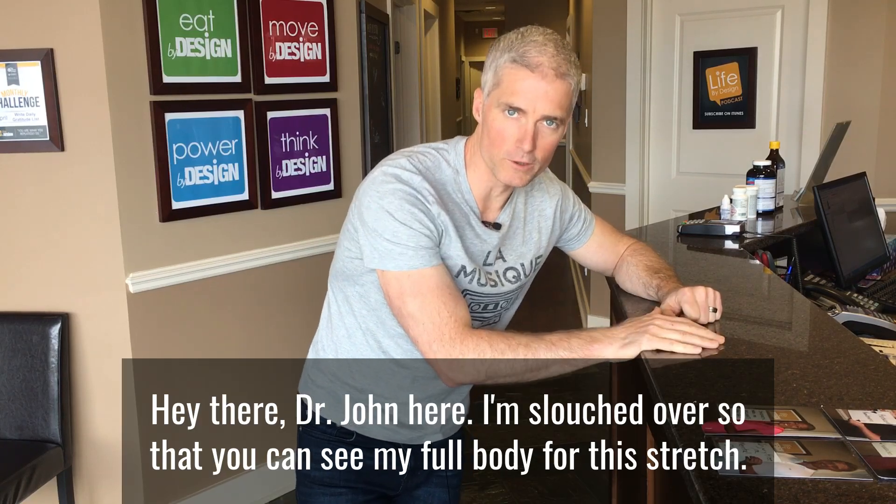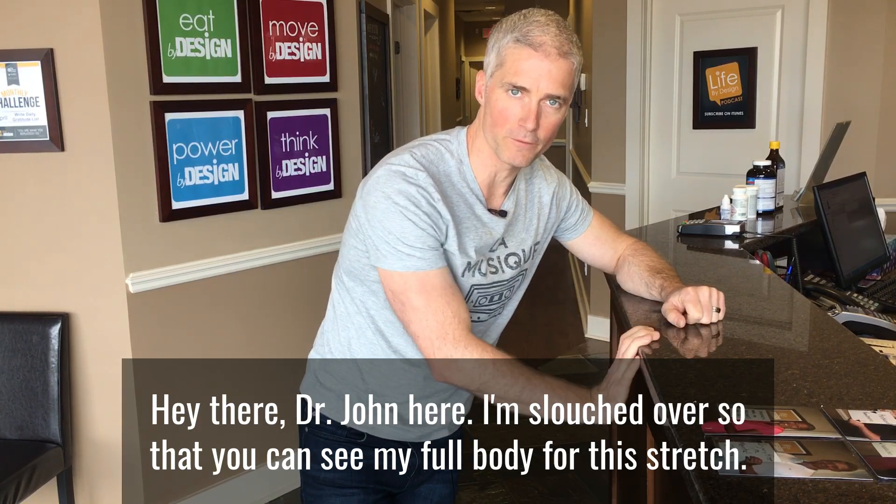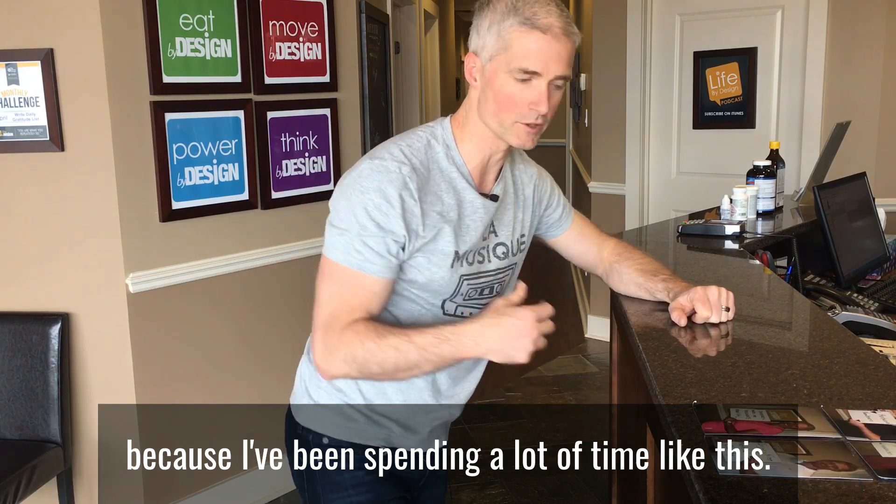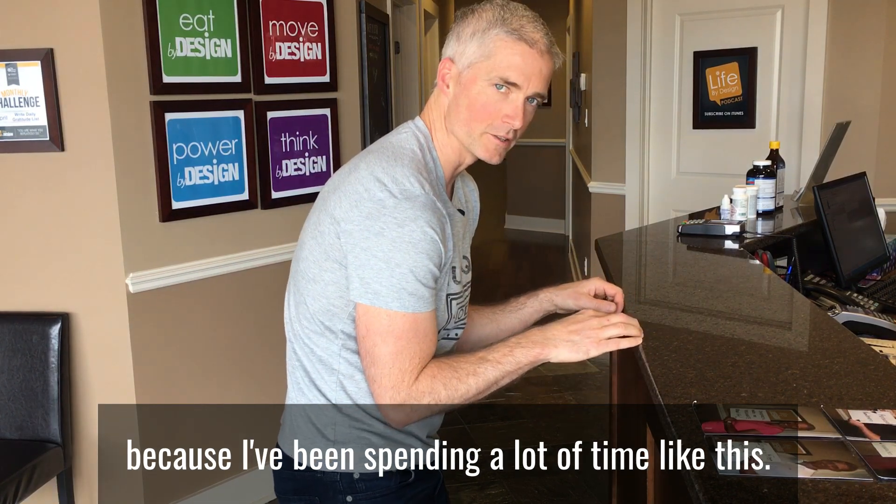Hey there, Dr. John here. I'm slouched over so that you can see my full body for this stretch. I've been doing this every day to help open up my shoulders because I've been spending a lot of time like this. Look familiar?